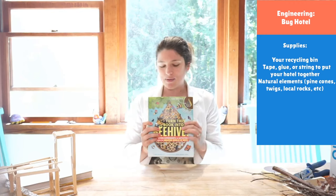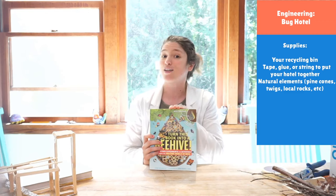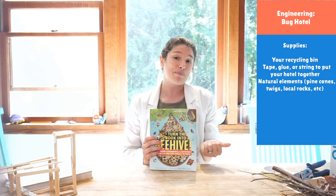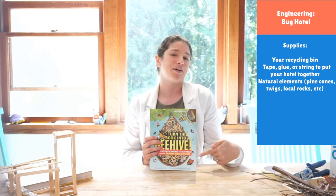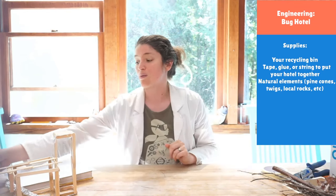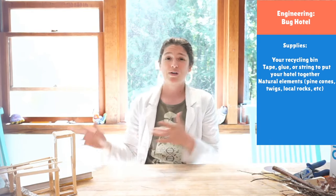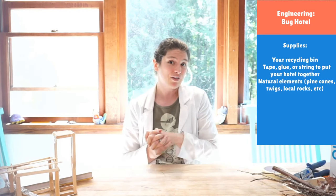Today we are going to be making bug hotels, and you'll have two options, which I'll explain later. Tomorrow we will be making a book into a beehive. This is a book from local author Lynn Brunel — she makes all these awesome science books, and she has one called Turn This Book Into a Beehive, which we're going to do tomorrow. If you don't have this book, that's fine — you'll just need a recycled book. Today is actually insects that do other things that we'll learn about.